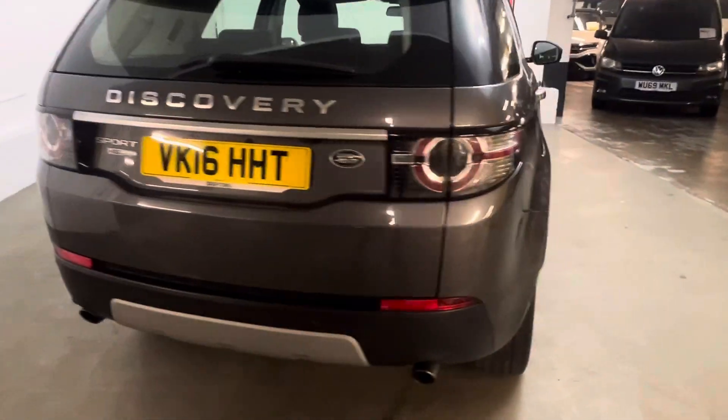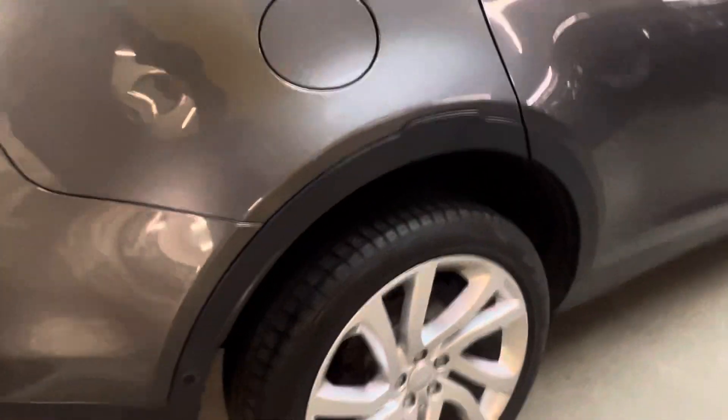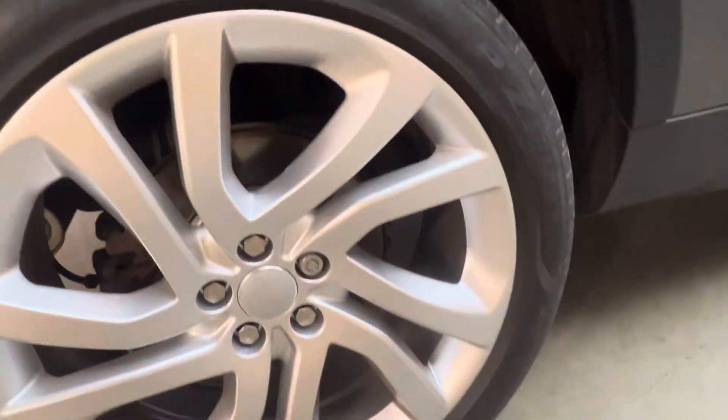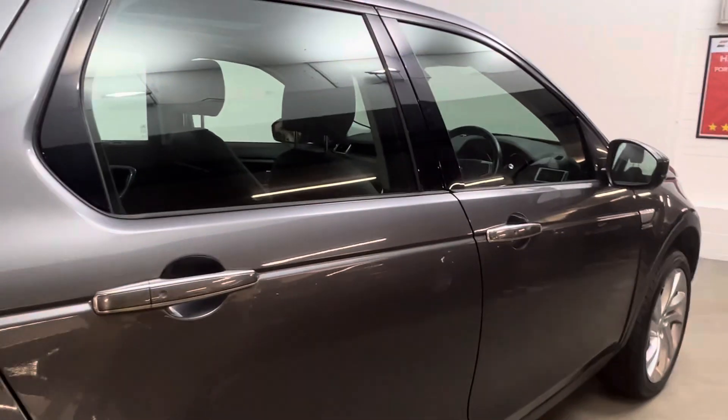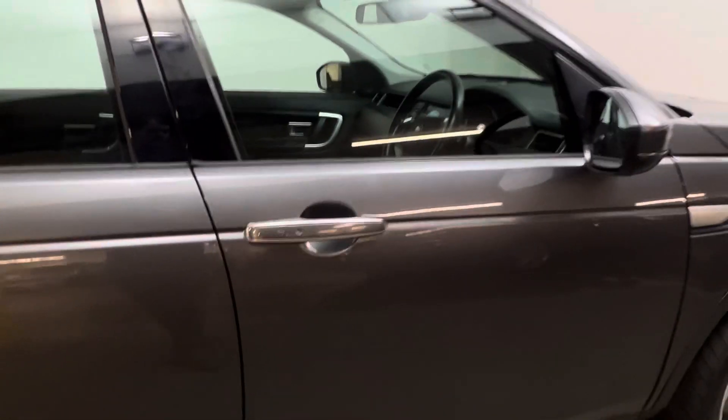Coming around to the driver's side now, it's the same as the passenger side — really clean bodywork. It's worth noting we are in a photo booth area, so there is light hitting the car at different angles. That can sometimes reflect as imperfections on videos and photos — I can assure you there's nothing major on this vehicle.